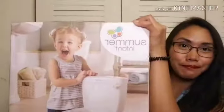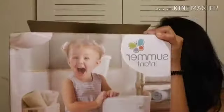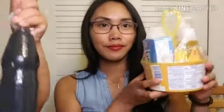We also bought this for Kingston so he can go potty, right King? And we also bought this one — the Johnson's First Touch baby gift set. And the next one is the baby powder.